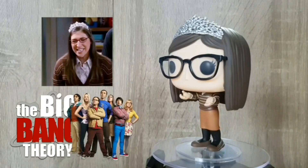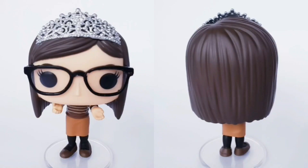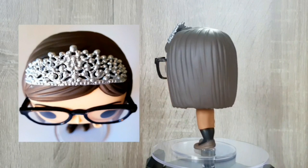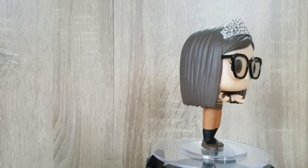Alright guys, last out of box number two, we've got Amy with her tiara. I absolutely love her reaction when Sheldon does give her this — if you guys haven't seen that episode, Google it and watch it, it's hilarious. I love how they've actually got so much detailing in the tiara itself, it looks really, really good. And her pose as well — I don't know if it's intentional or not, but she does look like she's running to give Sheldon a big thank you hug.